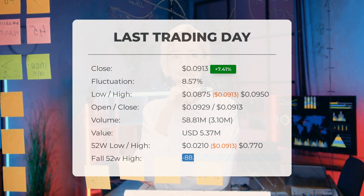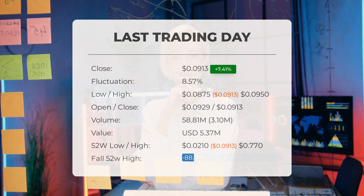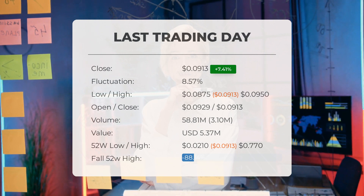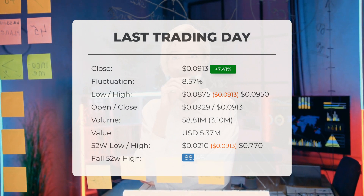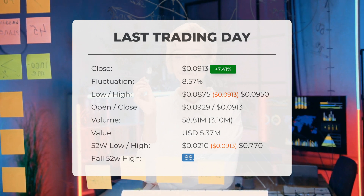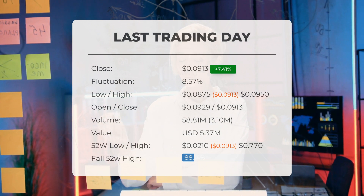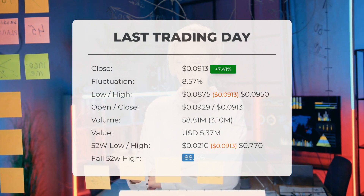It will be exciting to see whether it manages to continue gaining or take a minor break over the next few days. During the last trading day the stock fluctuated 8.57%, from a day low at $0.0875 to a day high of $0.0950. The price has fallen in seven of the last 10 days and is down by minus 10.4% for this period.